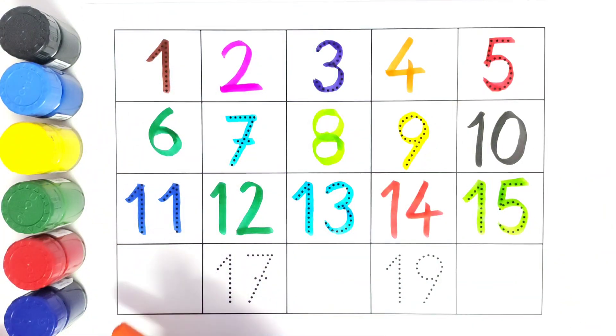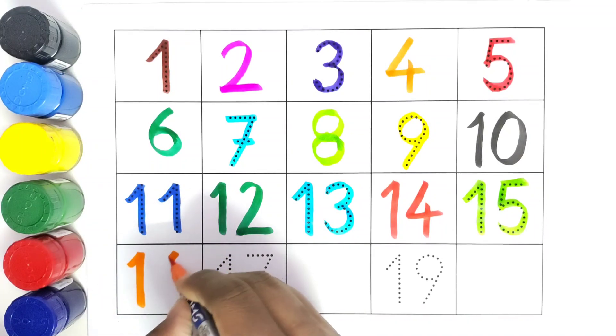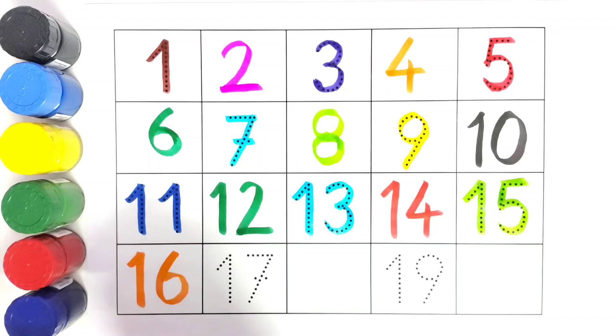We will write sixteen. Number sixteen. What comes after number sixteen? Seventeen.